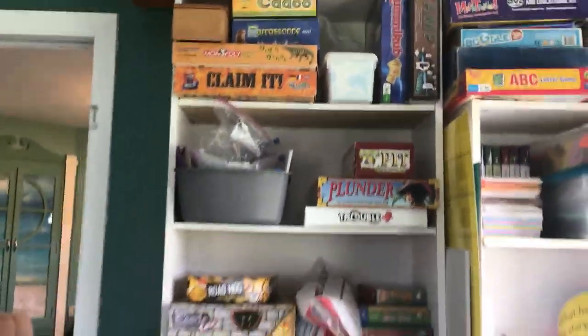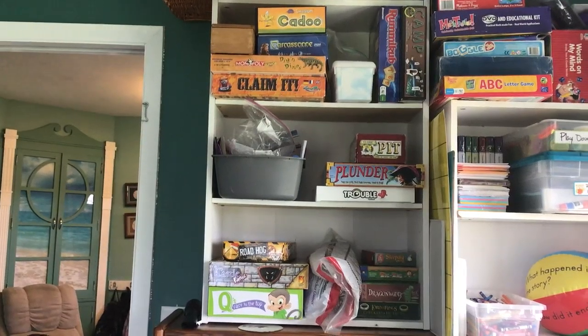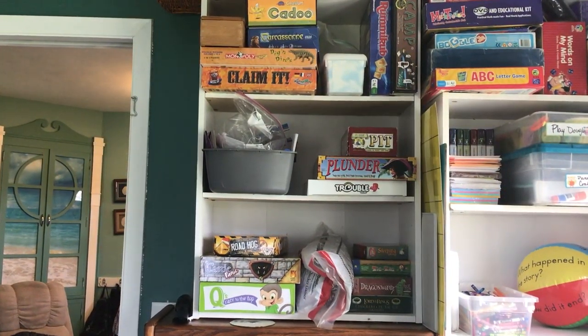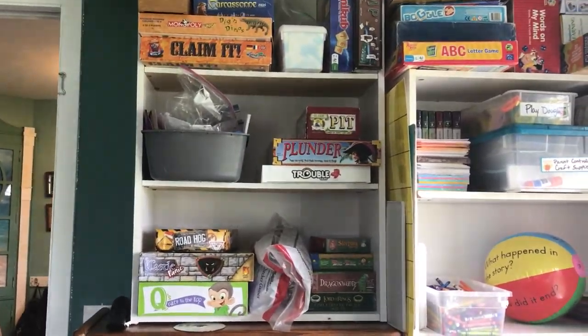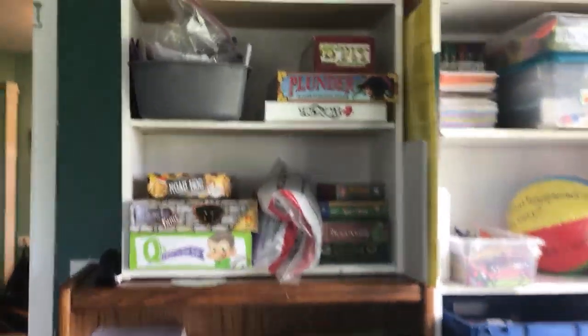These are our games — the fun games, the family games that we all like to play. We are a huge gaming family, and we just love playing games. So these are all fun family games that even Daddy likes to play with us. Some of our favorites — maybe I'll do a video on that soon.